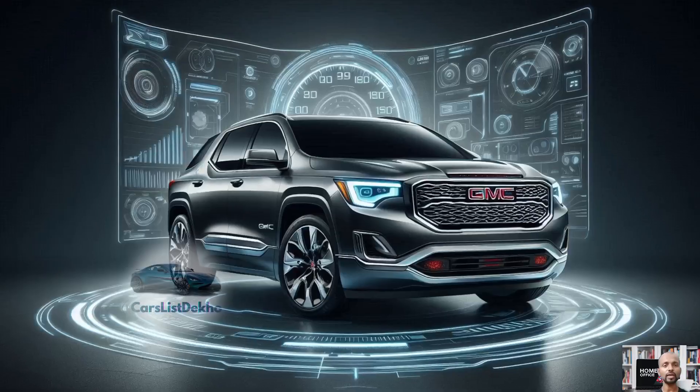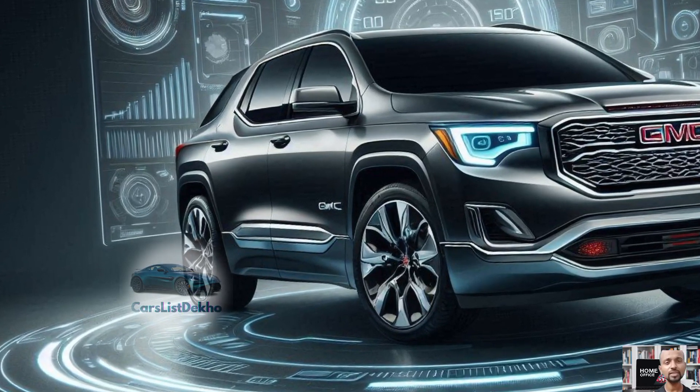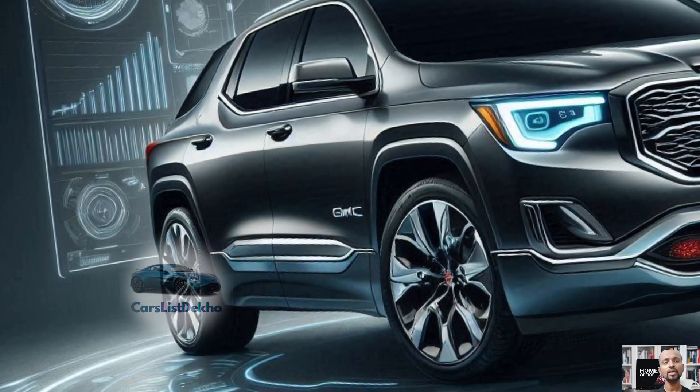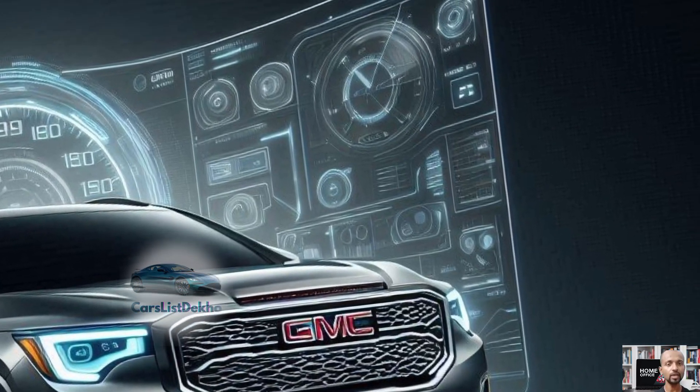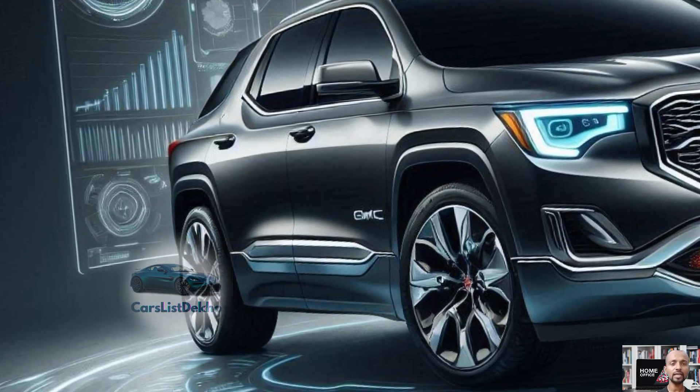Under the hood, GMC has swapped out the old engine for a new 2.5-liter turbocharged four-cylinder engine. This new engine boosts power and torque, enhancing the towing capacity from 4,000 to 5,000 pounds. It may also offer better fuel efficiency, but we'll have to wait for the official figures.